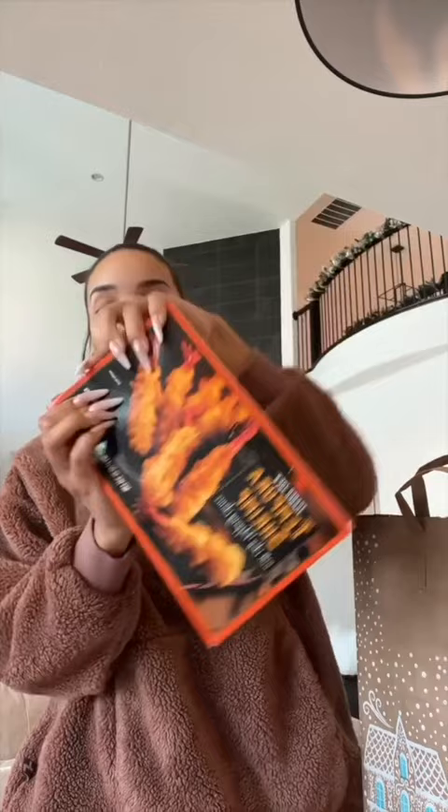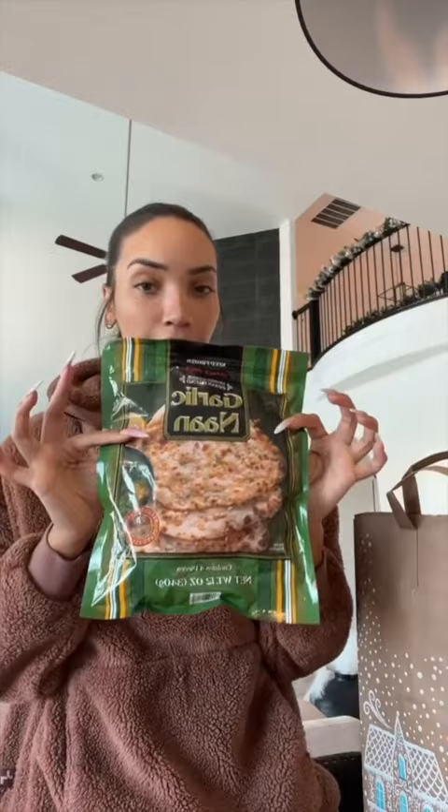The tempura shrimp — just put it in the air fryer, crispy little shrimp with the sauce that comes with it. This I just happened to see in the store and it sounded good: garlic naan, frozen, and I felt like it could go with these two things.